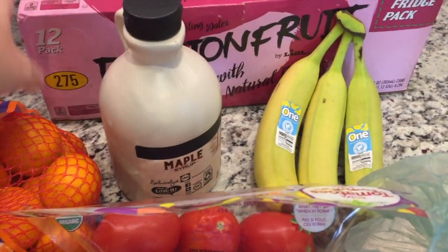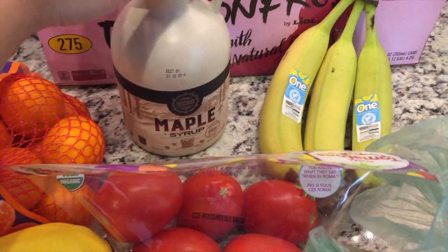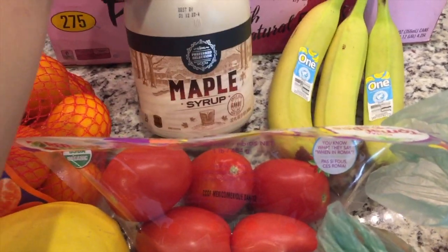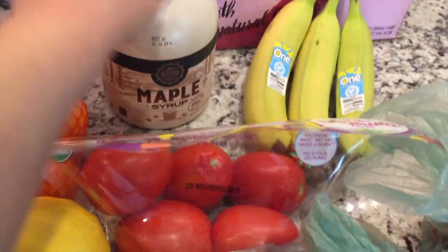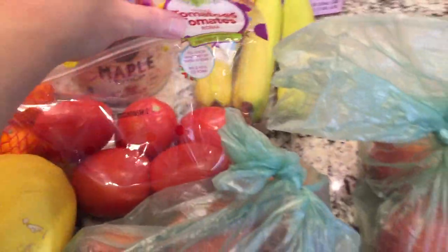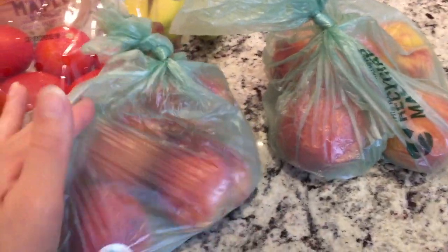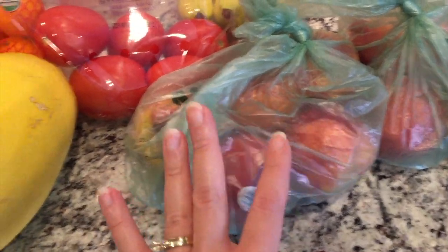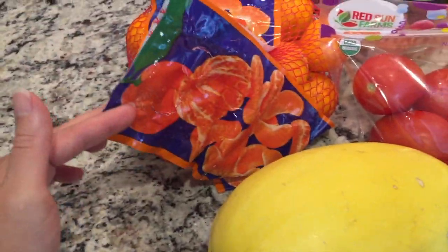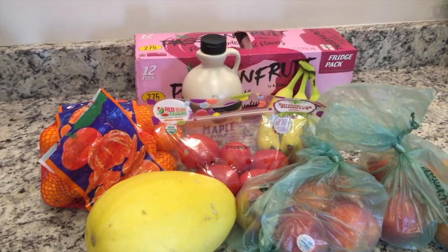Just a few things from Lidl: I picked up some sparkling water in passion fruit flavor — hope my husband likes that one — some real maple syrup, which is a little pricey at like $12 or $13 but it lasts a long time and I really prefer it. Just a few bananas, some tomatoes since we're all out, some peaches that were still on sale for 99 cents a pound so I got a good amount, another spaghetti squash, and some Cuties Mandarin oranges.